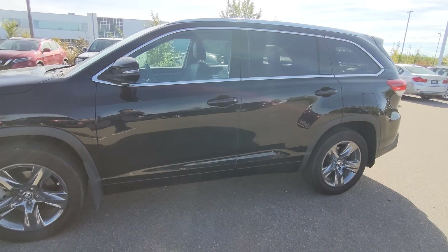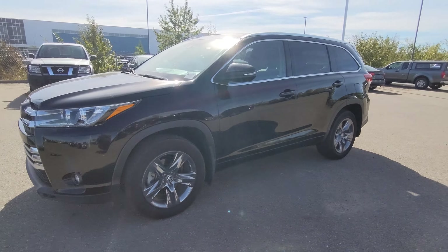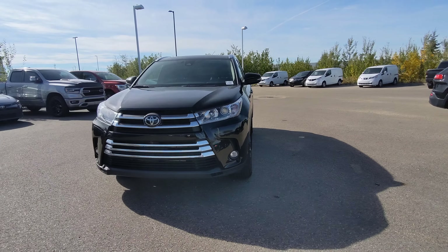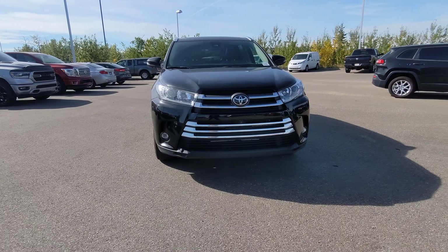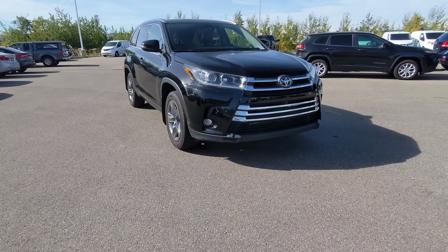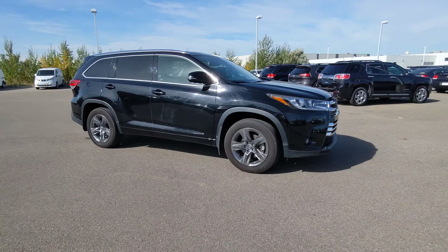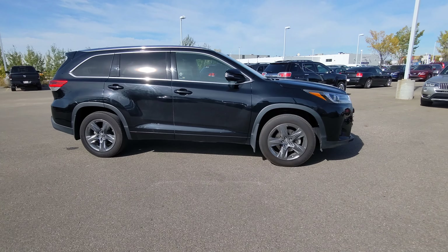That is our 2019 Toyota Highlander Limited. If you have any questions, want to see some more videos or some more photos, just let me know — I'd love to show you the car. Come in sometime, ask for me, I'm Jackson. If you got anything else, let me know. Otherwise, take care, have a wonderful day.